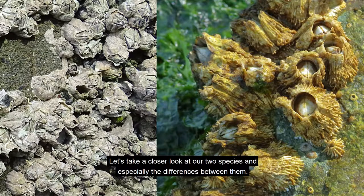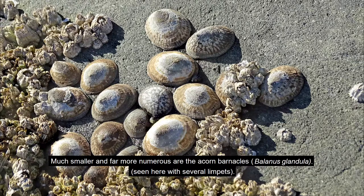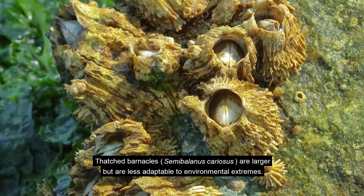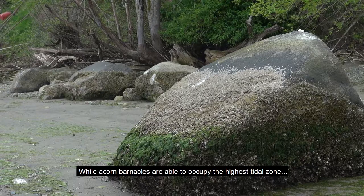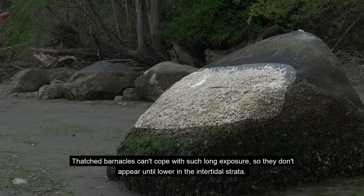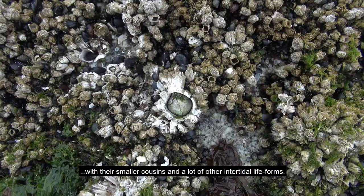Let's take a closer look at our two species and especially the differences between them. Much smaller and far more numerous are the acorn barnacles. Thatch barnacles are larger but are less adaptable to environmental extremes. While acorn barnacles are able to occupy the highest tidal zone, thatch barnacles can't cope with such long exposure, so they don't appear until lower in the intertidal strata, alongside their smaller cousins and a lot of other intertidal life forms.